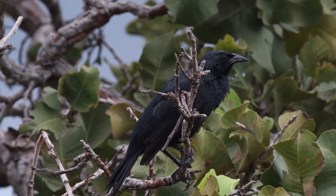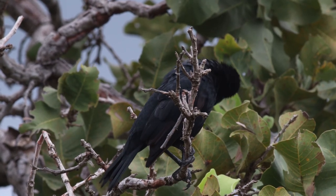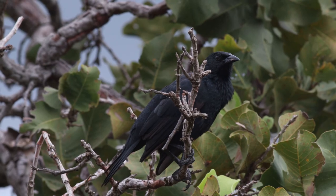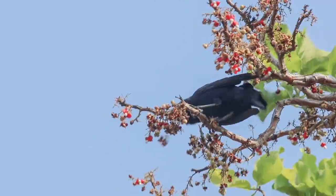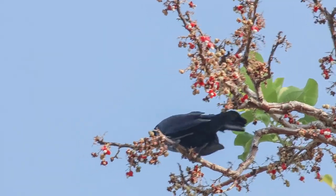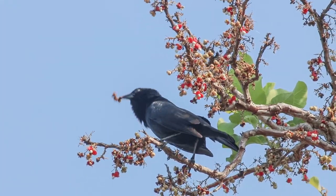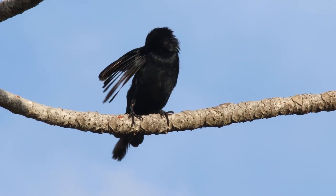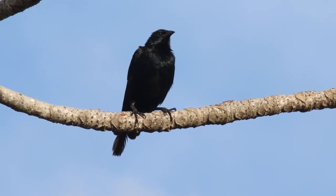Here we have the Chopee blackbird. This is one of the more common savannah species. They travel around in groups. It's a type of icterid, a blackbird, and it frequently vocalizes. Often its song makes up the sound environment of the savannahs. They can sing throughout the heat of the day, all day long, all year round as well.